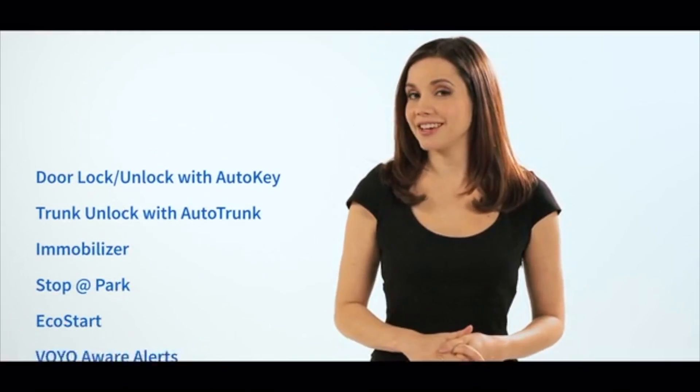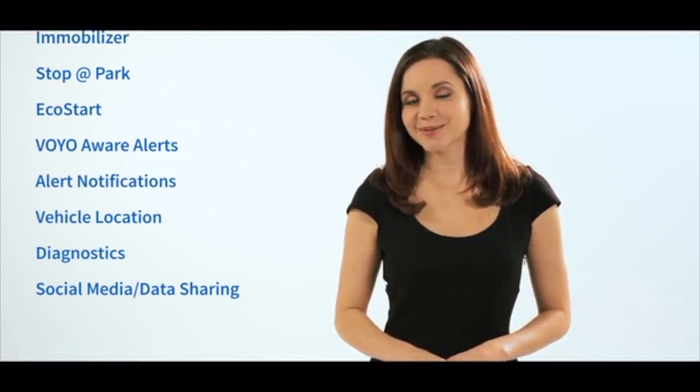Your involvement will help us refine our telematics and cloud-based services, and it will make driving with Voyo safer, more efficient, and fun. Voyo supports many features on all vehicles built since 1996, and its advanced features can operate on tens of millions of vehicles. To find out which features are supported for your car, check out the Voyo Motive Kickstarter site.